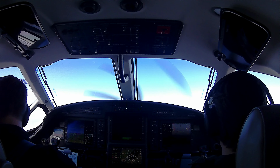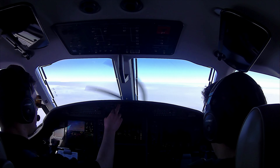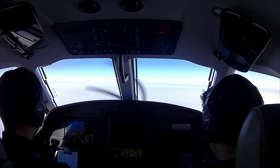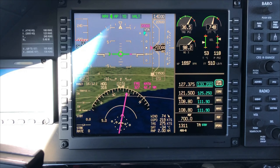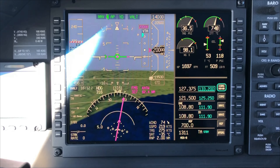We're coming up on 18,000 feet. Here in the states, 18,000 feet is the transition altitude where we transition into flight levels. In some other countries it's different, but here it's always 18,000. We set the altimeter to standard — 29.92 — so we don't have to keep switching it all the time. There's a handy button you just push to set it to standard.